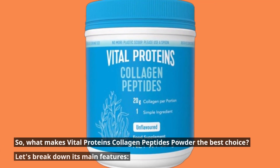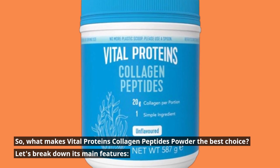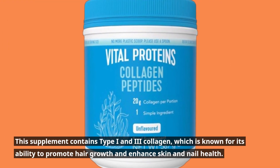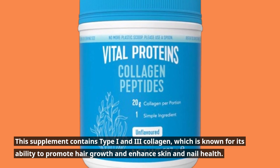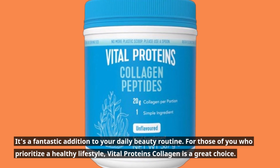So, what makes Vital Proteins Collagen Peptides Powder the best choice? Let's break down its main features. This supplement contains type 1 and 3 collagen, which is known for its ability to promote hair growth and enhance skin and nail health. It's a fantastic addition to your daily beauty routine.